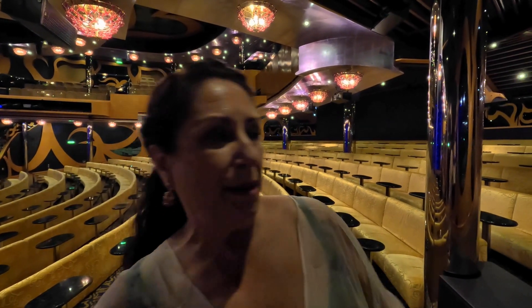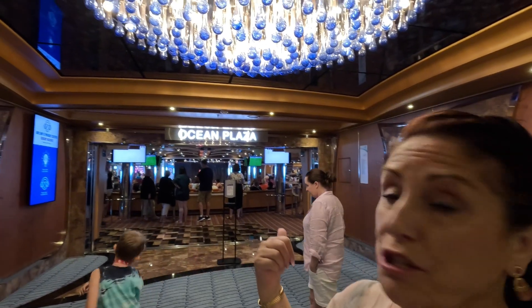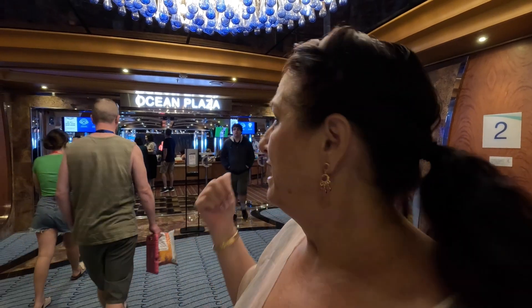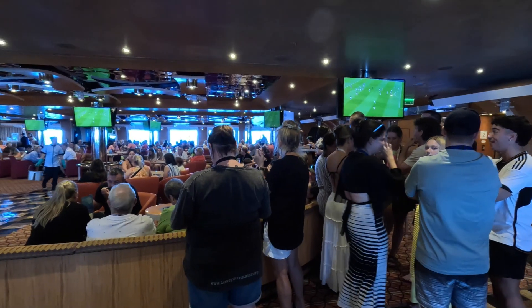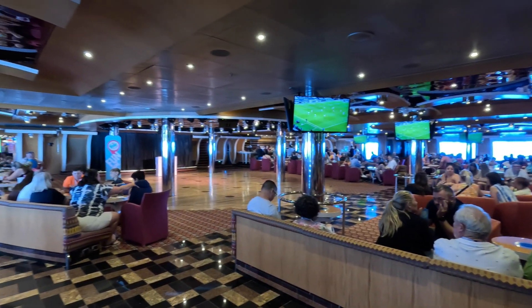We're still on level two, now at the front of the ship, making our way through. From the theatre, we're going through the Ocean Plaza. This is where they have music in the evening, dancing, and quizzes during the day — and a quiz is going on right now. It's full today in the Ocean Plaza — a movie quiz. You'll also find TV screens constantly playing up-to-date games of soccer, football, and rugby.